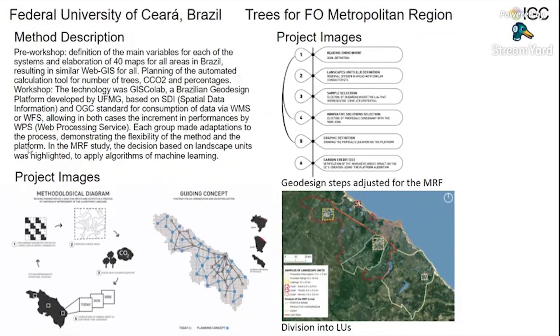Here are the methods. The methodological diagram is divided into four steps: the guiding concept with the metropolitan region today, and the planning concept in blue.